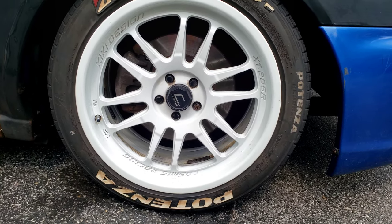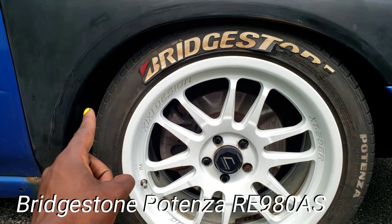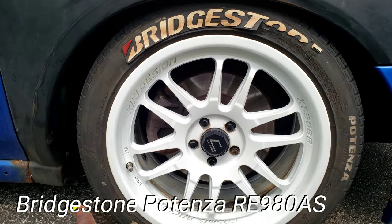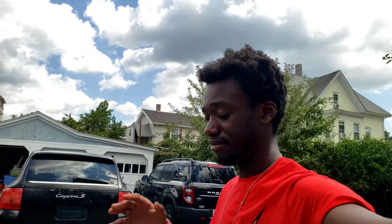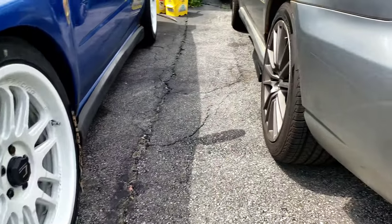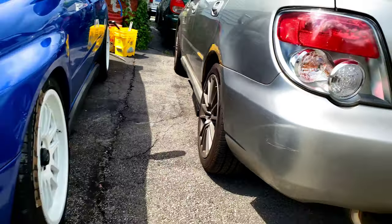These wheels are the Cosmos XT 206 — FF I believe — because these ones are the flat flat face, they're not concave. They are 17 by 8, plus 30 offset, and I'm running Potenza RE 908 As — I think that's what these tires are. Either way it's a super good tire, they feel really great. I just gotta get a proper alignment and then we should be golden as far as wheel and tire setup.